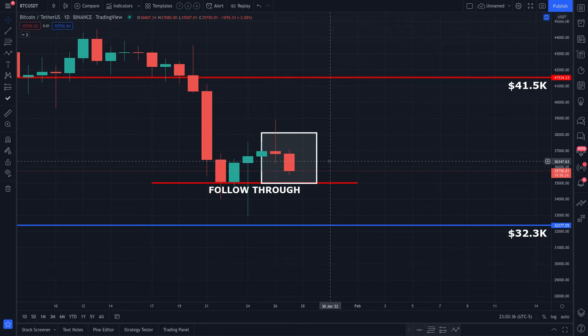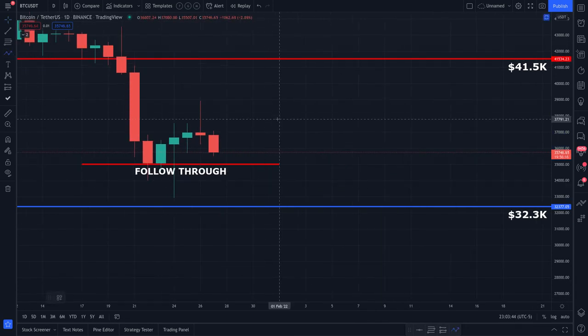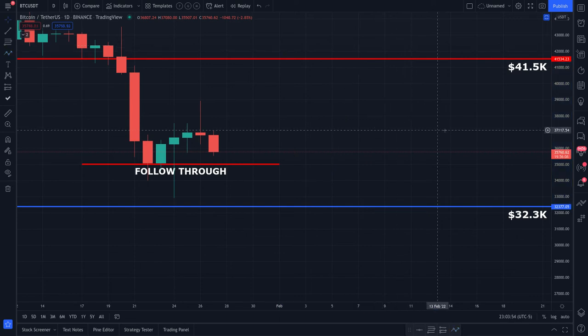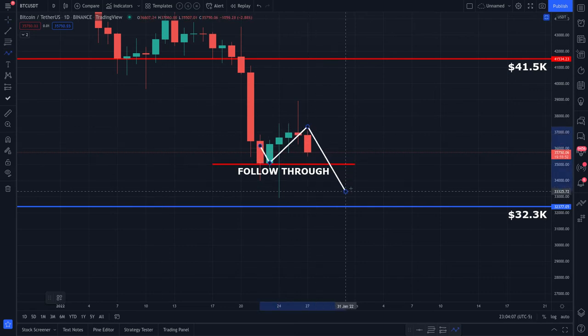No pun intended, but I'm actually expecting a move higher in the short term — I'm not short on Bitcoin right now. We're actively looking to build a long position within this range: $32,300 all the way up to $41,500. That's the level where we would potentially start to exit some of our leverage positions. I understand many people have bearish targets, but I'm simply following my strategy.